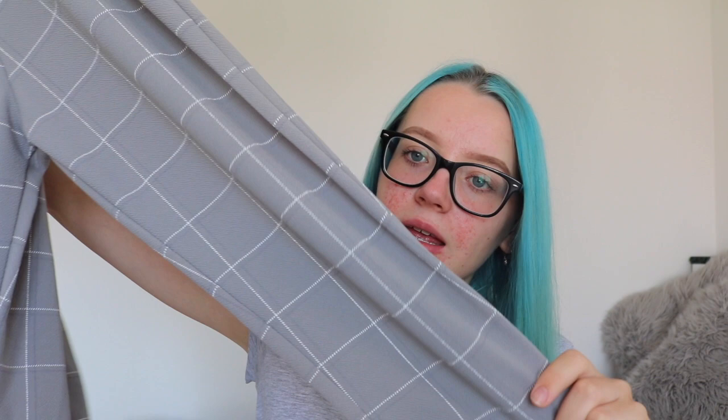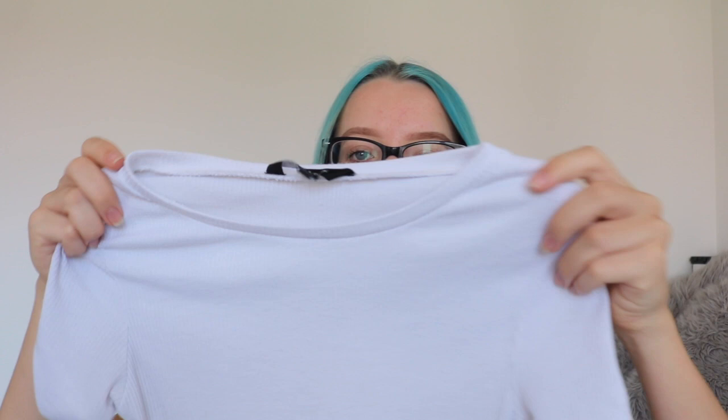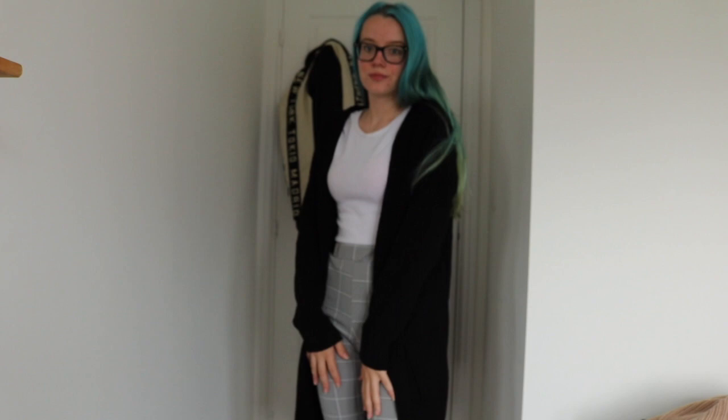The last outfit I'm showing is one with trousers. I picked up these really nice trousers from Pretty Little Thing — they're basically just really stretchy, so comfortable, and they have actual pockets. It's a grey pattern and they had them in black as well, but I got grey for something a bit different. I've paired it with a ribbed white top from New Look. Then for a jacket, I picked up a black cardigan from Primark — it's quite long, has pockets and a hood, so it's going to be really nice and cosy in the winter.